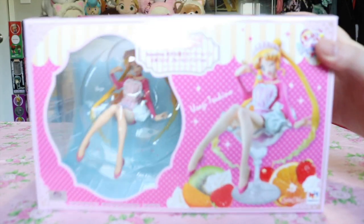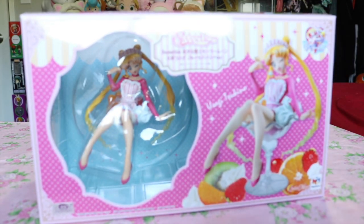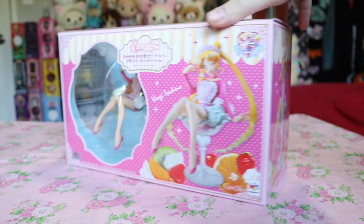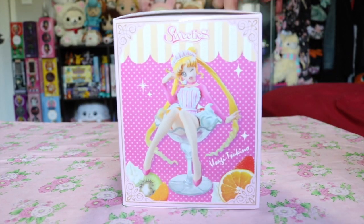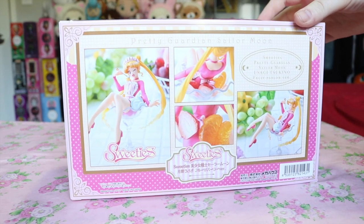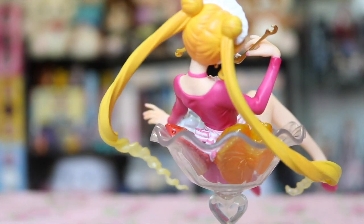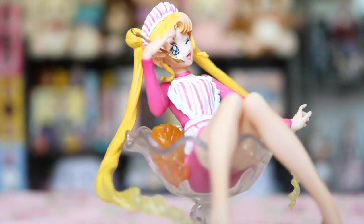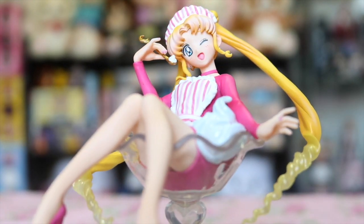For scale figures, I pre-ordered the Sailor Moon Fruits Parlor figure by Megahouse, and it was definitely an insta-buy for me upon seeing it. I couldn't have even predicted they'd ever make a figure as adorable as this one, but it is incredible kinds of cute. I actually already did an unboxing for her in my last video.